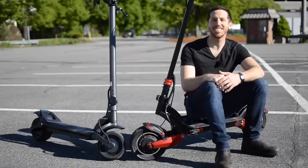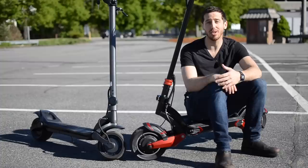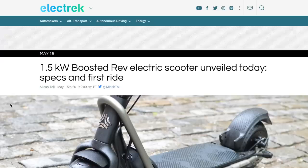Hey guys, Micah here with ebikeschool.com. A couple of days ago, I was invited to New York City for the launch of the Boosted Rev electric scooter, where I got to try it out and write about it for Electrek.